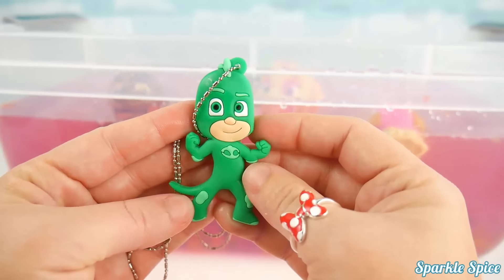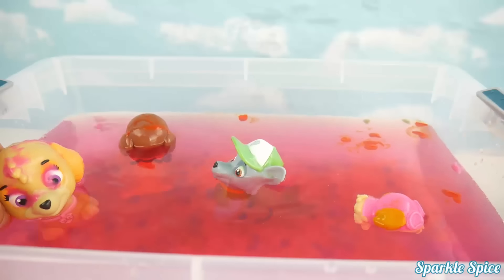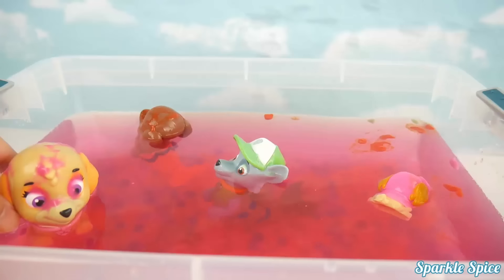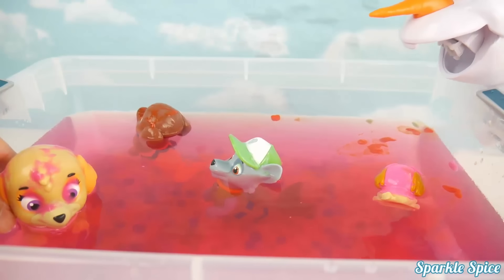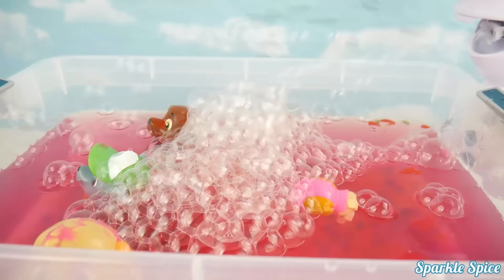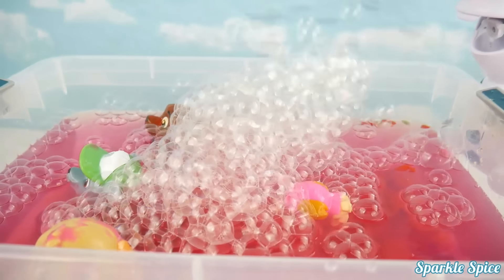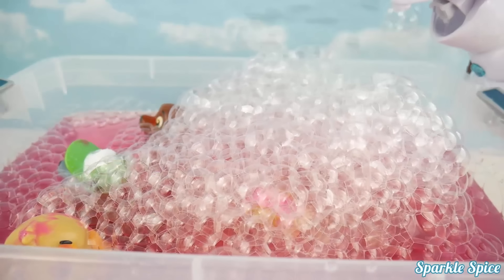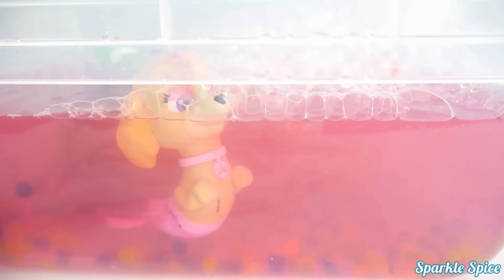We need some bubbles to get clean! Alright Skye, you asked for it! Here's Bubble and Olaf! Look at all those bubbles! So many bubbles from Olaf! I bet the merpups could swim under the bubbles! We sure can! I'm stirring up the Orbeez on the bottom too!